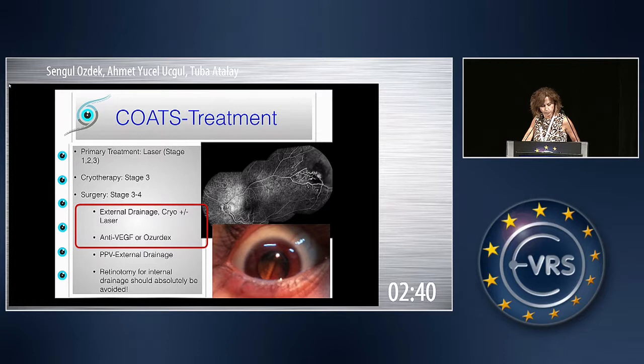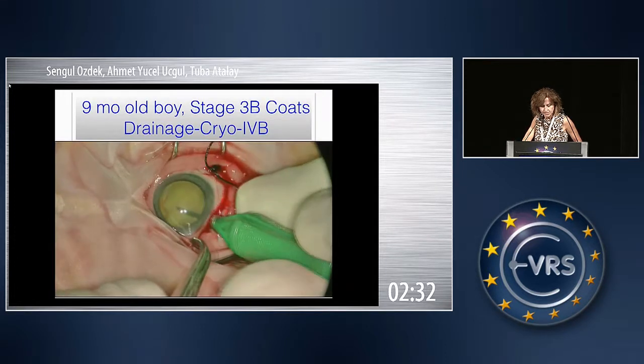I also do external drainage, but associated with cryo and sometimes laser, and with anti-VEGF or steroids. This is my technique.